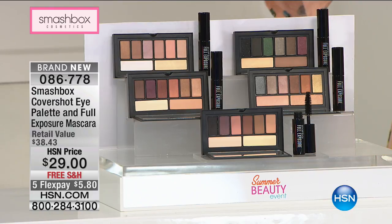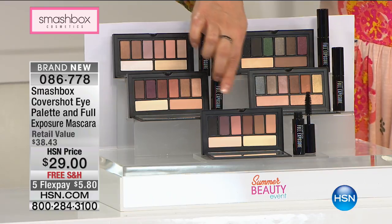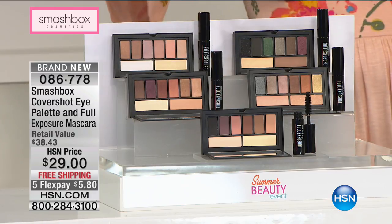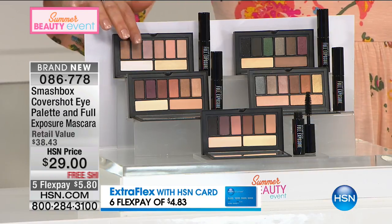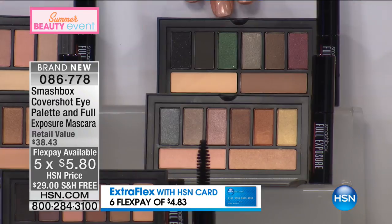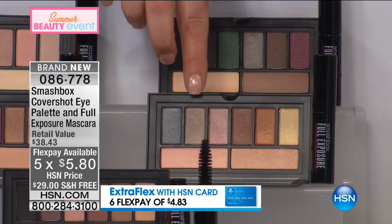Here are your choices today. You get to choose from their number one selling matte palette. Everybody gets eight glorious shades. We also have it in the golden hour, which is the one I chose to wear today. We also have the soft light, the smoky palette for you girls that love va-va-voom and pure sexiness, and then we've got the metallic.